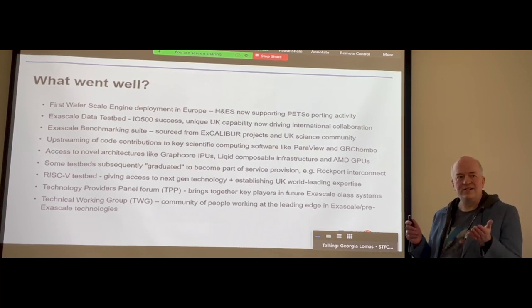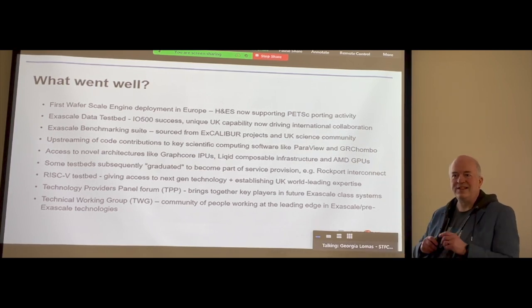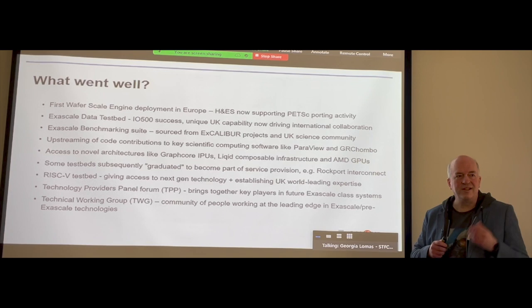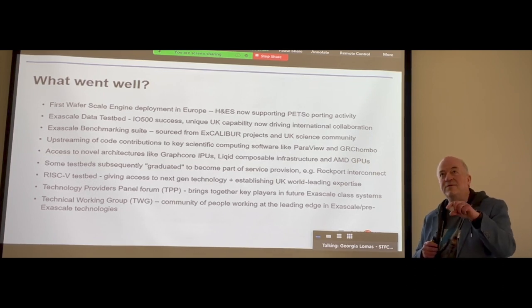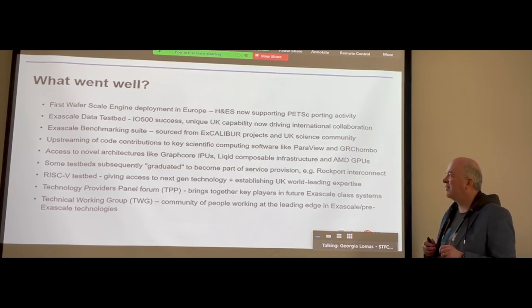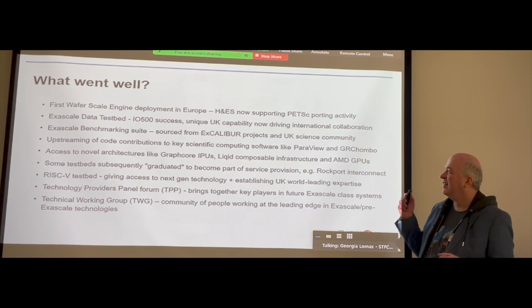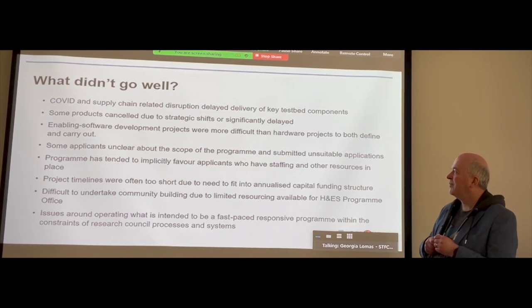Most of those meetings have been online and we're just starting to think about whether it's feasible to start meeting up in person again. This is actually the first time in about three years I've stood up in a room like this full of people and given a talk like this, but maybe the time is right to start doing this a bit more.